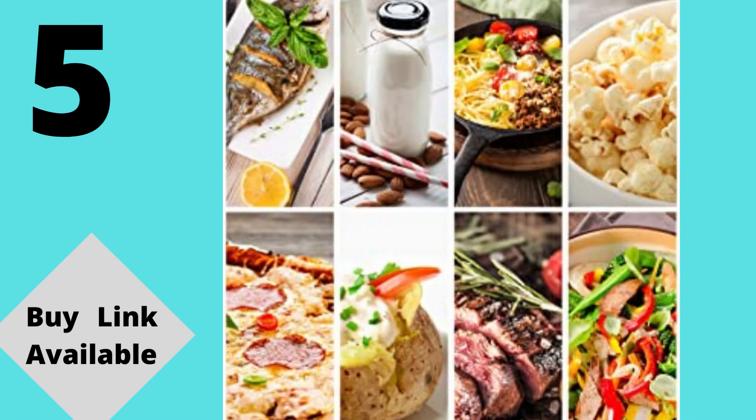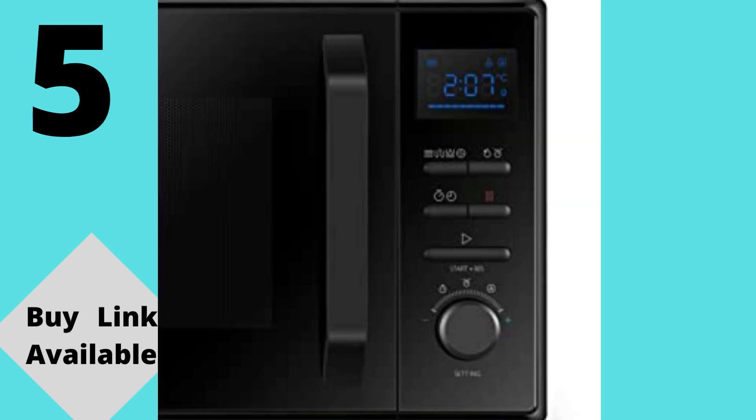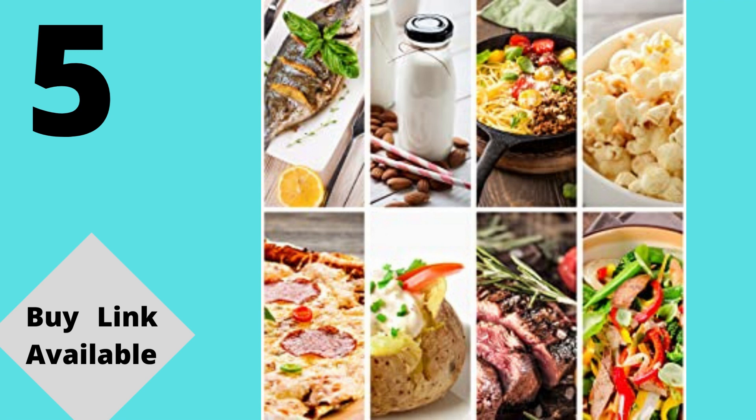5 levels of power: the different power levels make this microwave great for a broad range of heating jobs, from low heat to soften ice cream to high heat for heating up leftovers. Combination cooking: this combination microwave oven is great for grilling as well as standard microwave jobs. Convection microwaves heat food from the inside out, retaining moisture and flavor. Auto-menu: use the 10 preset cooking menus — reheat, potato, meat, vegetables, fish, pasta, soup, cake, pizza and chicken.